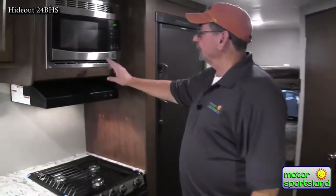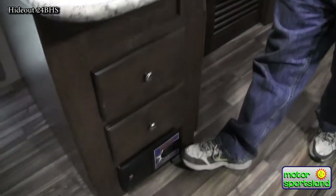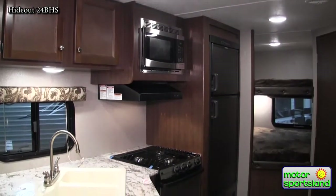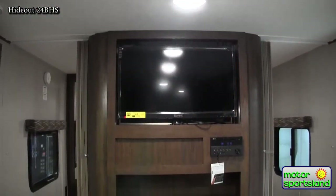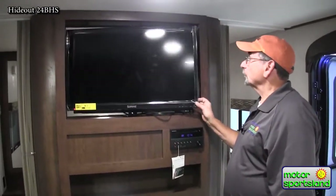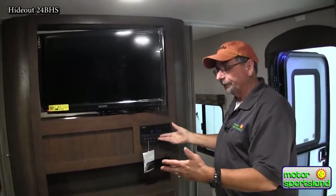Of course there's the fridge, a six cubic foot unit, stainless steel microwave, stainless steel three-burner stove with oven. Every Hideout also comes with a central vac — there's a bag of hoses in here. It's 110V so you've got to be plugged in, but it's great when you get home: hook up the hose and you're done — no need to lug a vacuum cleaner in and out. Most Hideouts also come with a TV and DVD player built in, and this particular unit will swing around to the bedroom so you can watch TV in bed or out with the family.